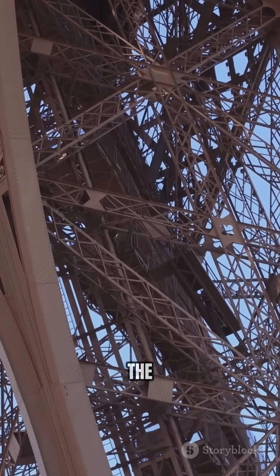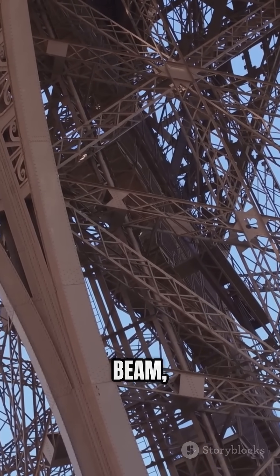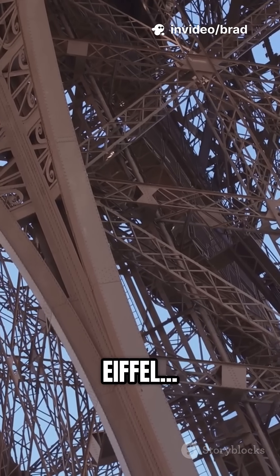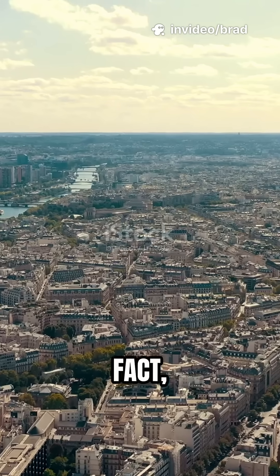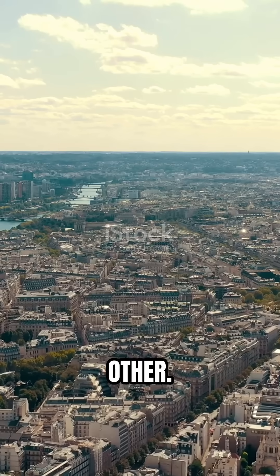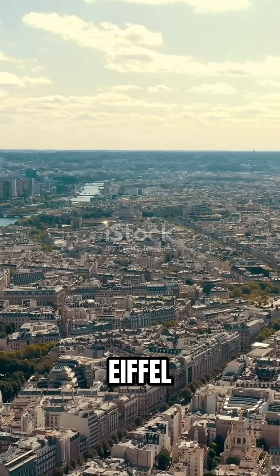Engineers in the 1800s designed the tower to handle this. Every beam, every curve, every bolt anticipates the summer stretch. Gustave Eiffel was on another level. In fact, the tower even tilts slightly depending on the season, because one side heats up faster than the other. Paris weather literally moves the Eiffel Tower.